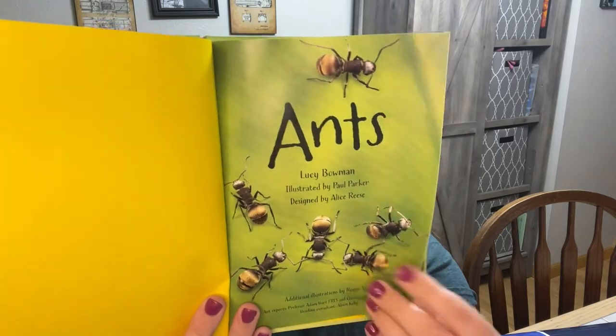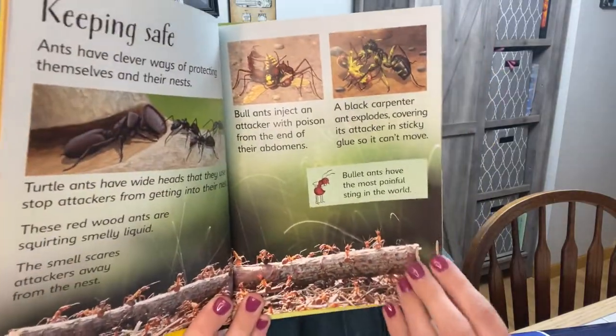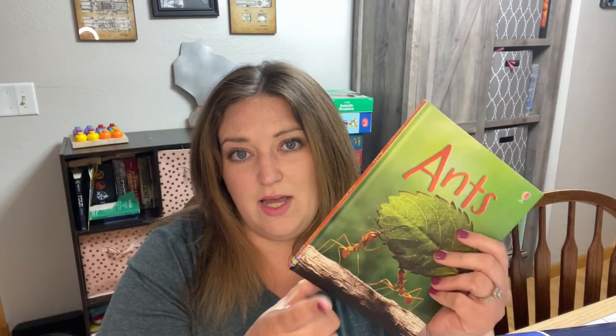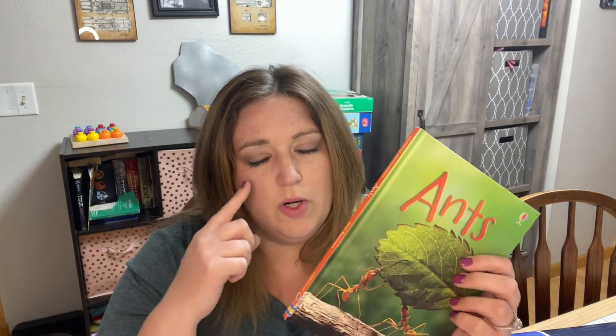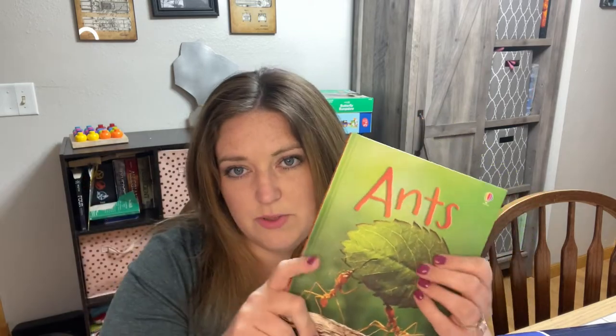Ants — where do ants make their nests, what do they eat, how do they defend themselves, how and where do they live? All the fun fascinating things about ants. I was thinking I'm going to grab a little ant farm from Amazon. I'm not sure if I need ants that can live forever in the farm or find a local species I can release after. If you've done an ant farm or know how to keep them alive, go ahead and leave that in the comments — I'd appreciate your feedback.